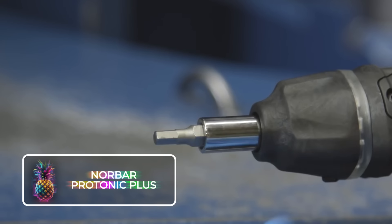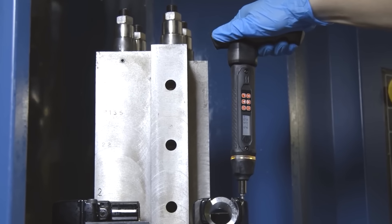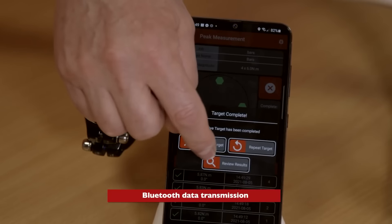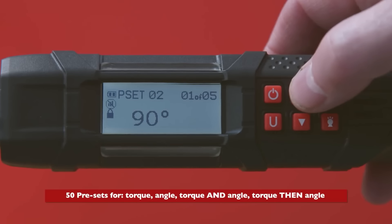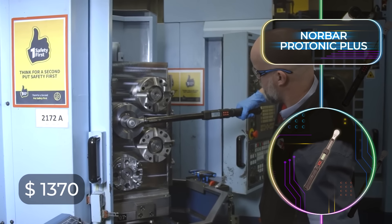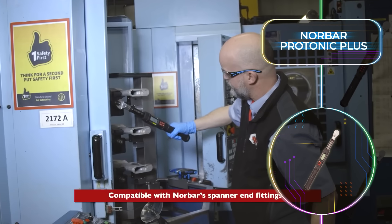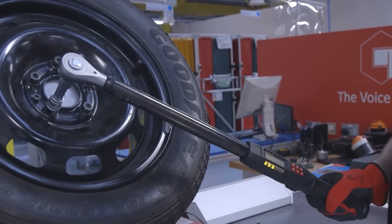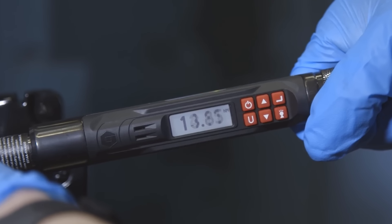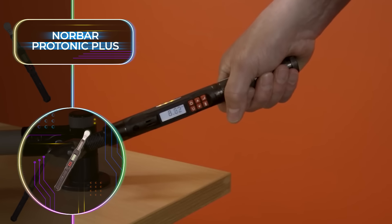Torque wrenches are some of the most important tools that every man's home garage needs, but what about a single torque wrench that can do it all? The Norbar Protonic Plus has a convenient Bluetooth control function managed on an app, and from an angle finder to a built-in torque meter, it really does have it all. The price tag is a bit steep at $1,370, but it will make your life so much easier. This British-made wrench boasts the best technology and has a capacity of around 590 foot-pounds or 800 newton-meters.